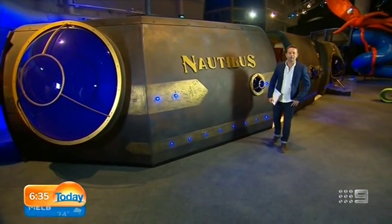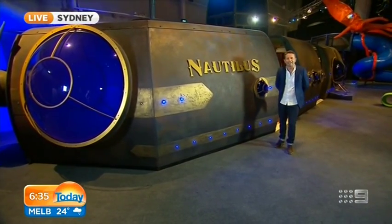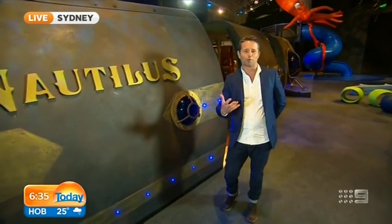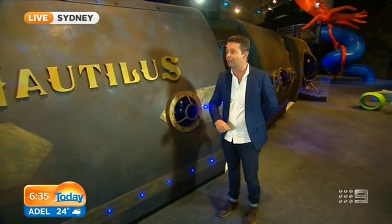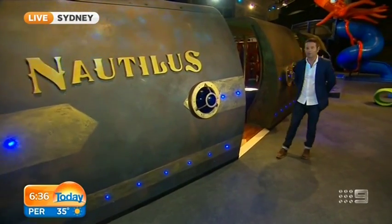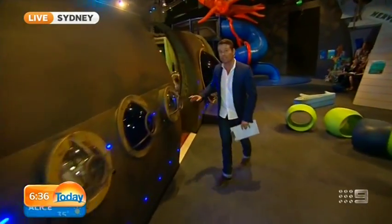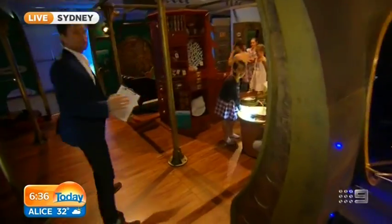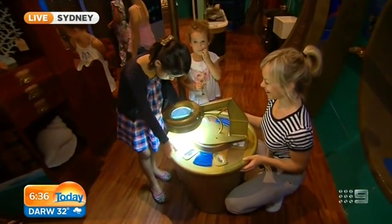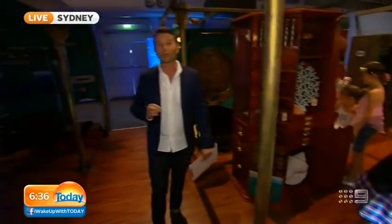We're down at the National Maritime Museum this morning, waking up 20,000 Leagues Under the Sea. This is a great new exhibition called Voyage to the Deep, based on Jules Verne's novel, and it is where you'll find a full-scale replica of his submarine, the Nautilus. When you come inside, you'll find Captain Nemo's Cabin of Curiosities where kids can check out sea creatures through microscopes and learn what's in the ocean and how we are responsible for looking after it.